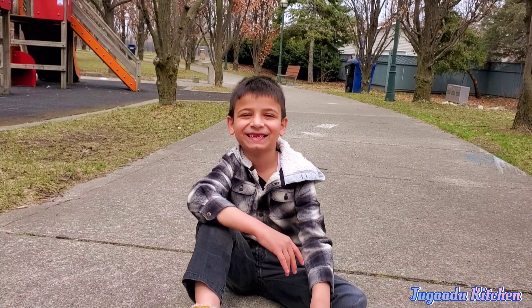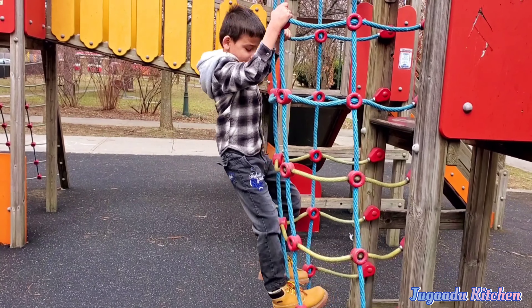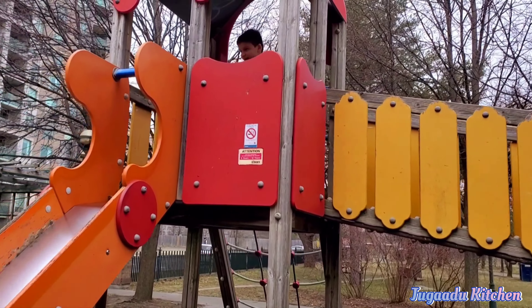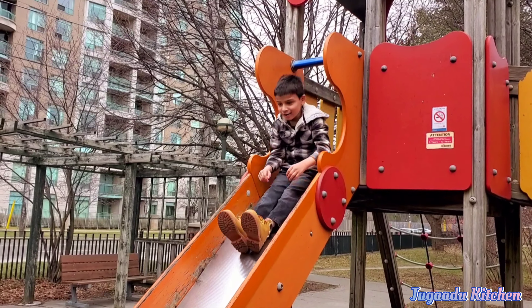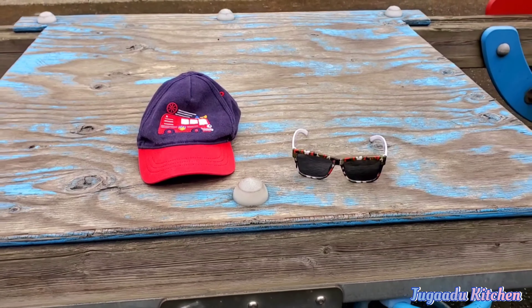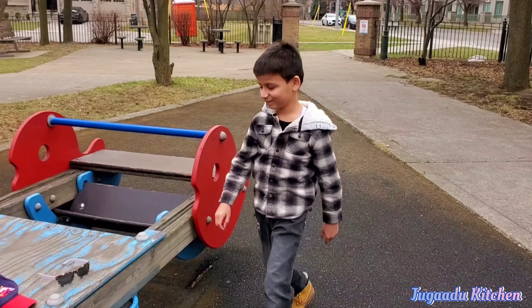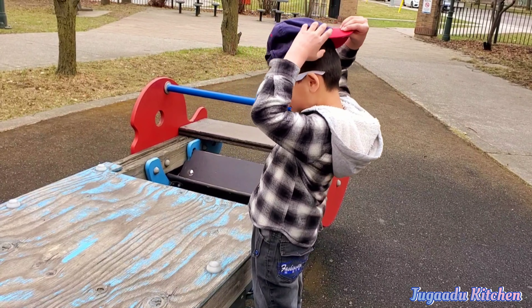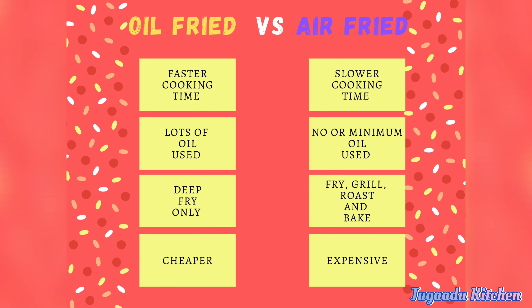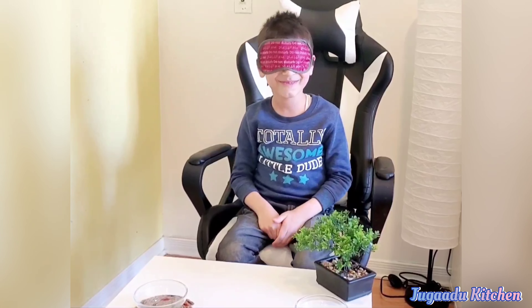Hi, this is Vivan and I'm coming to the Gauru kitchen. Hi everyone, so today is going to be a taste test. First of all, wear the eye mask — all set!